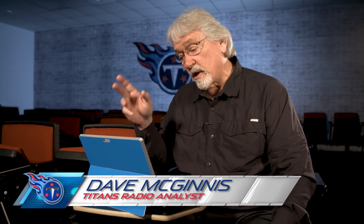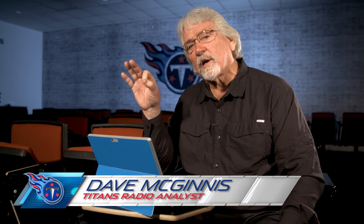This is Coach Mack, Game Day Color Analyst for Titans Radio. Today we're going to go beneath the surface and look at three critical touchdowns the Titans scored to come away with a huge victory in the Oakland Coliseum.